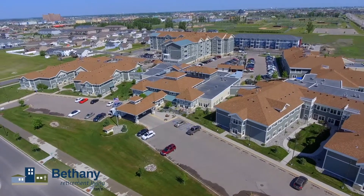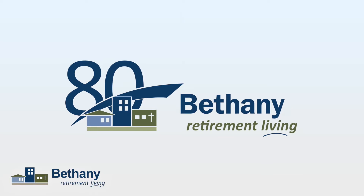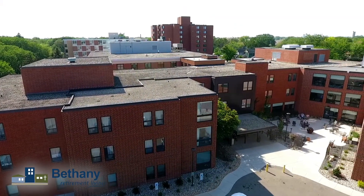When you get to the point where mom and dad will not be at home, we've got to look for other alternatives. That's why we always bring in friends from Bethany. Joyce Linerud Fowler is with us — she's a senior executive for housing and assisted living at Bethany.